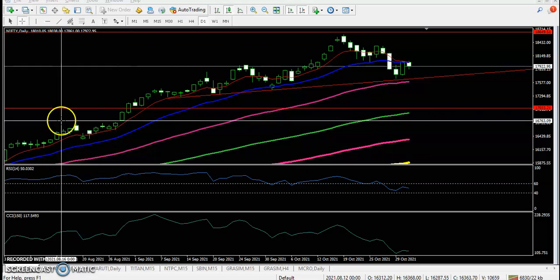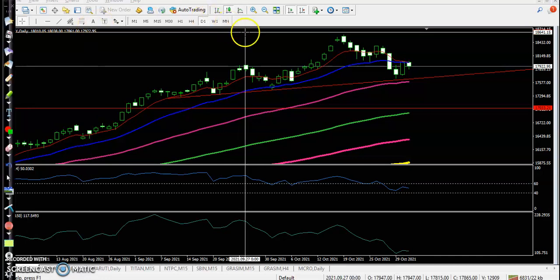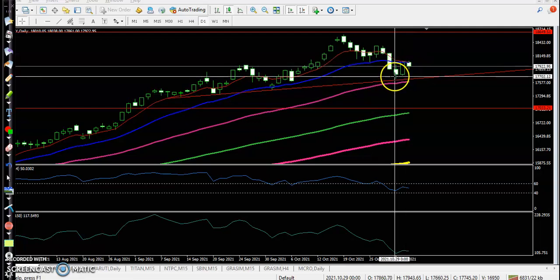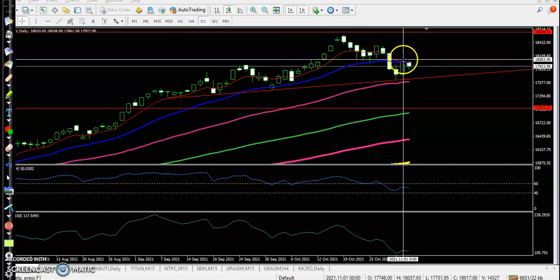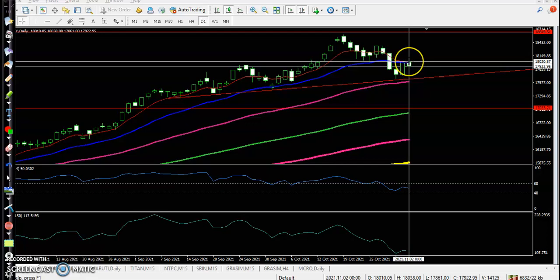All right, this is Nifty in the daily chart. As we discussed yesterday, we were looking for a buy after breaking this higher point. This is called the one white soldier pattern. We were looking to buy above this bullish candle, but here I can see price was not able to break, so no trade opportunity today.